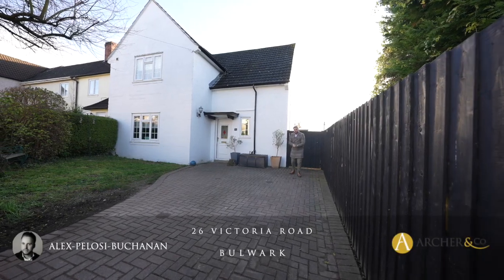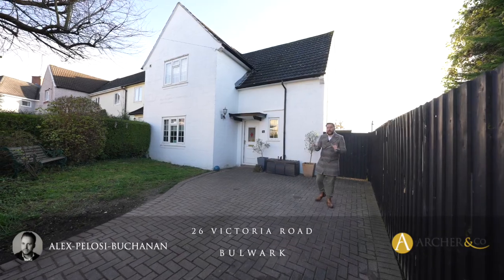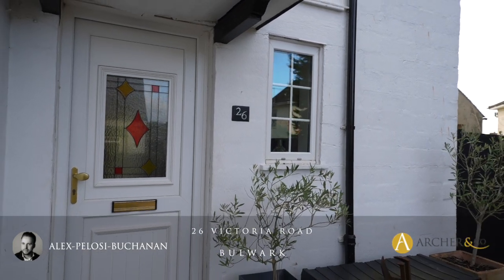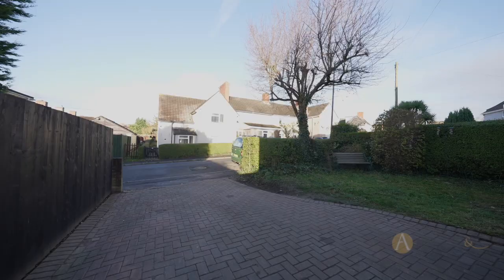Hi, it's Alex here, and today we are here to see this three-bedroom end-terrace property located in the popular residential area of Bulwark. The property affords an ample plot as well as a hard standing to the fore, providing parking for several vehicles. So welcome to number 26 Victoria Road — let's get inside and take a look.